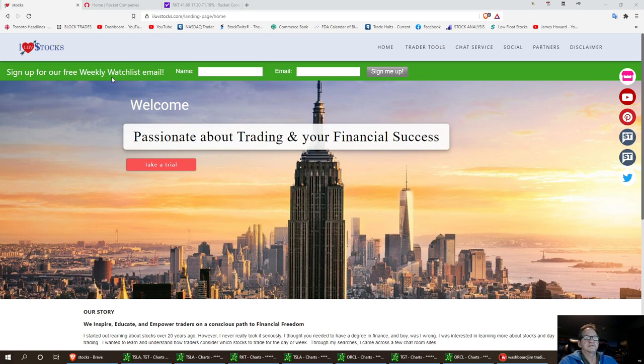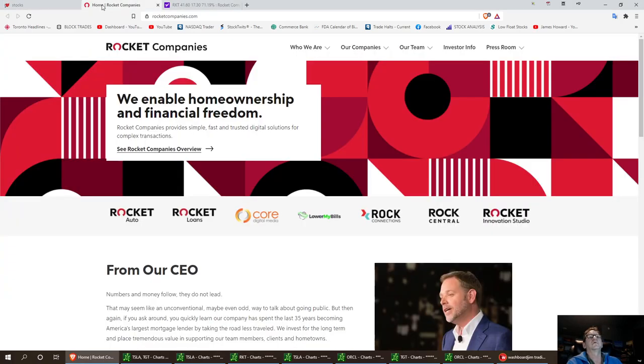Welcome to Island I Love Stocks. We're going to do a little bit of talking about RKT Rocket. It had a wonderful run today. Love this stock.